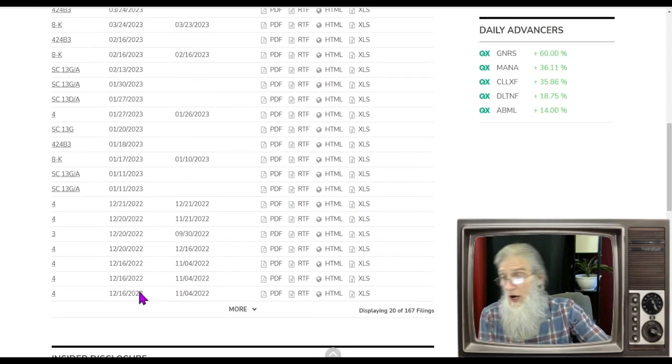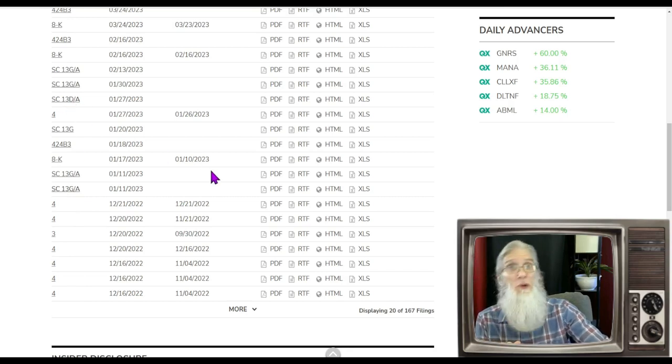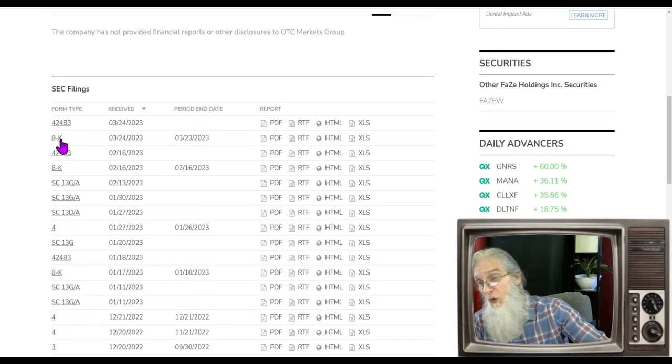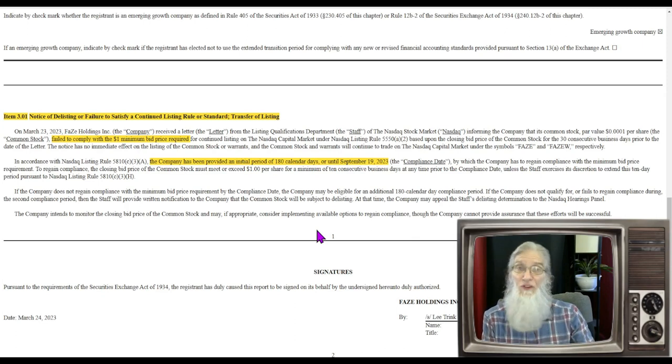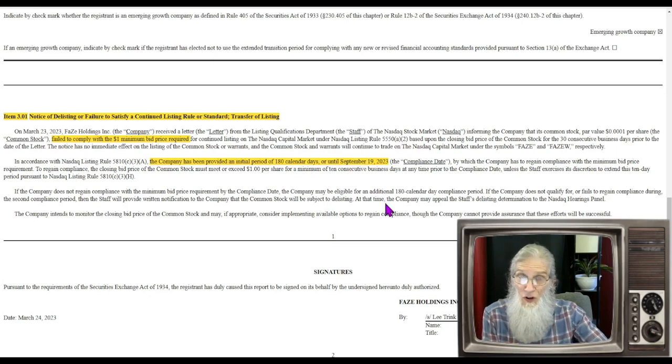We've got lots of current filings here. Form 4s are for insiders buying and selling shares. 13-G's and 13-D's are new investors coming in who become owners. We've got a couple of 8-Ks, and one I have to bring to your attention: they've been reached out to by Nasdaq because they've been under a dollar for more than six months. They've been given a deadline — six months to get that price over a dollar for 10 consecutive days before September 19th, 2023. If they fail, they're going to be down on the OTC market.